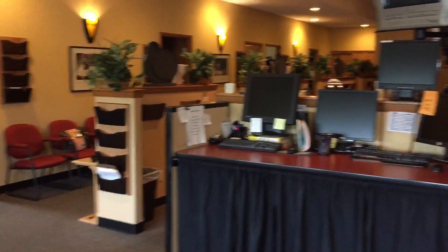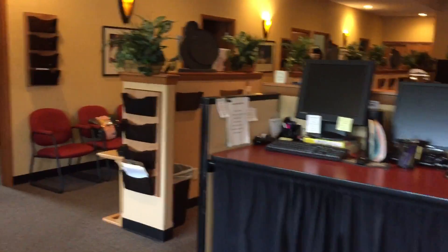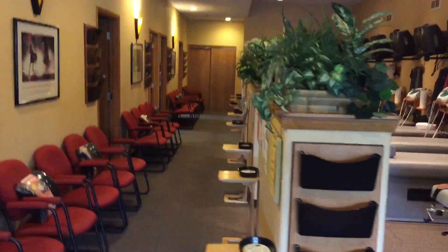Those are some outcome assessment forms in that tall tower there. Here's our computer check-in station — this is where patients will come with their check-in forms and we'll get them all entered into the HR system.